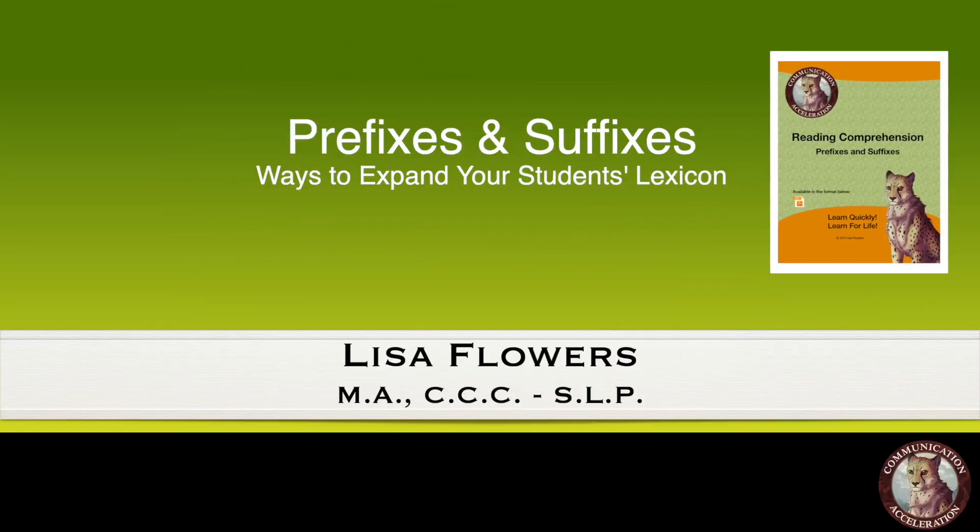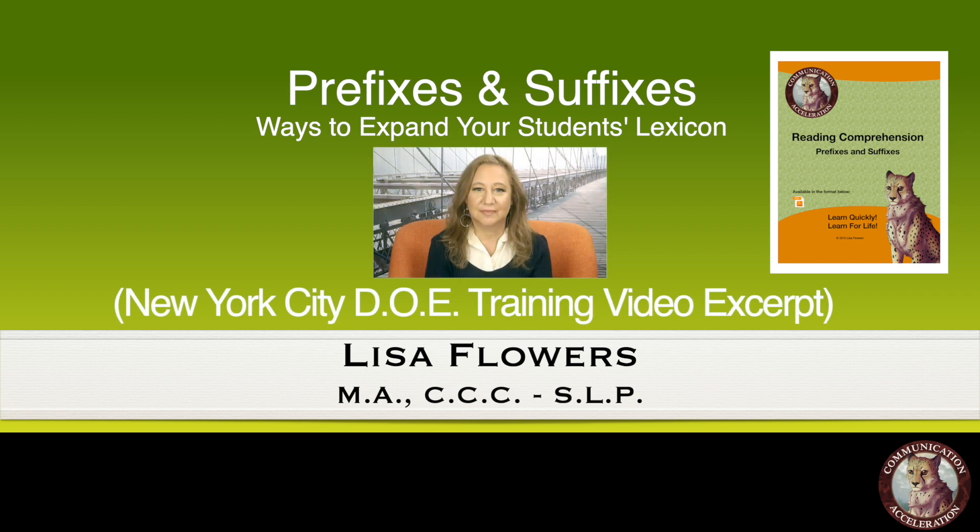Welcome to my vocabulary worksheets — prefixes and suffixes. Check out this excerpt from the training video I did for the New York City Department of Education.